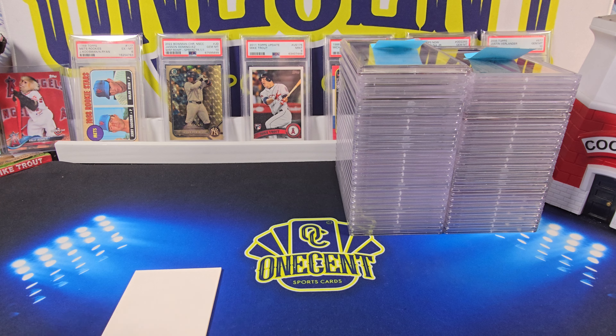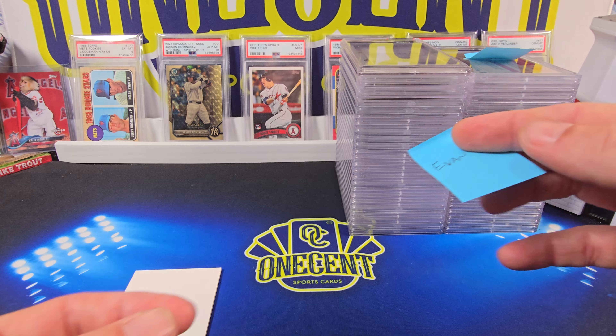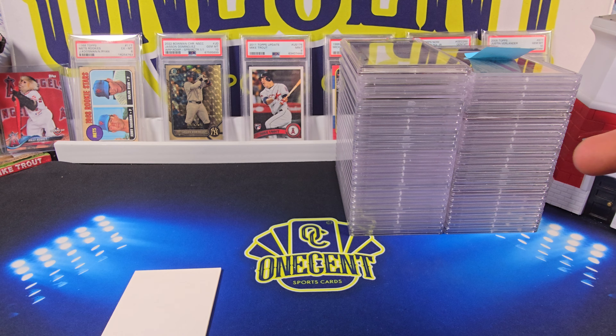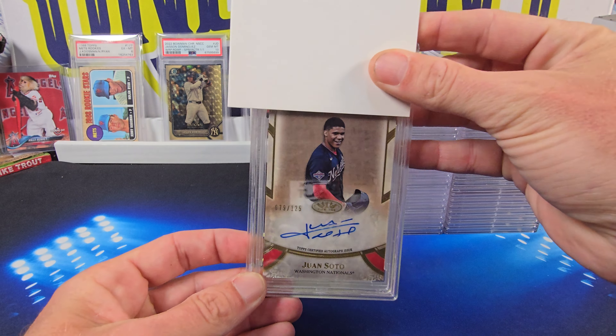So without further ado, let's get into it. We got about 50 cards here. We're going to start with the first Patreon — that's going to be Evan. Evan, you are up. And we're going to start with a big one — the Juan Soto.